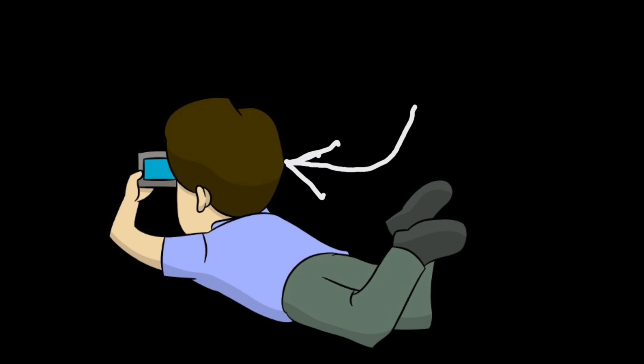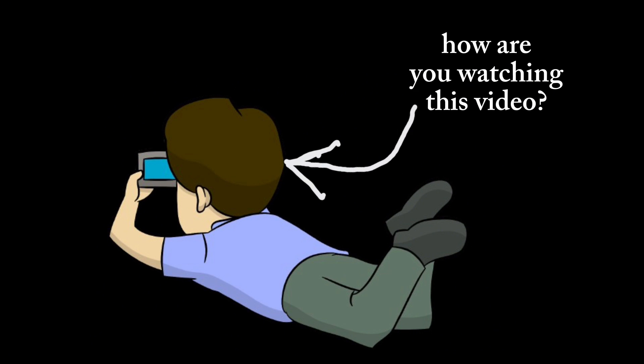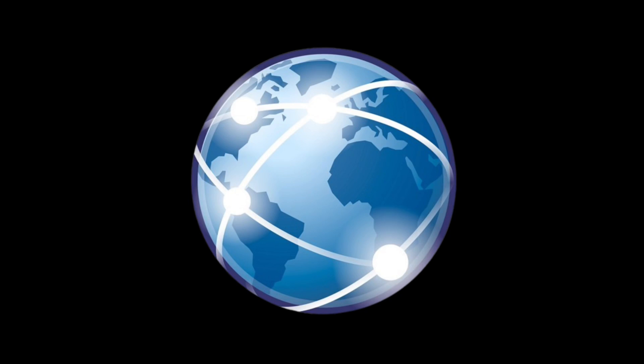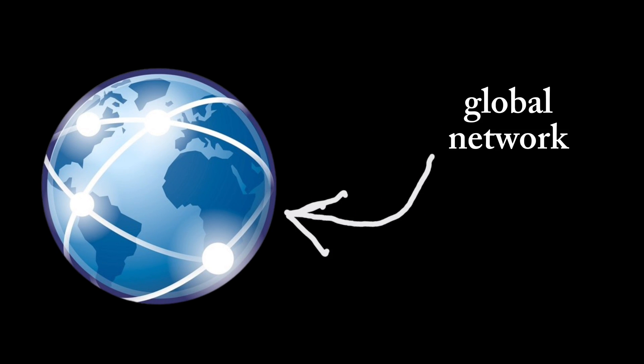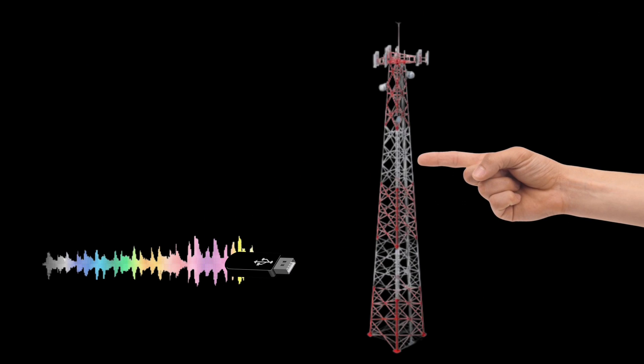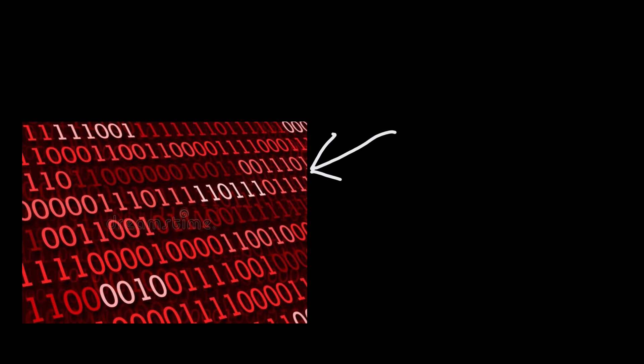Have we ever considered how you're actually watching this video? Internet — that's how. Internet is a global network with billions of users. The Internet uses Wi-Fi that transfers data using radio waves to your nearest signal antenna. The signal is sent over, then sent back to be decoded using zeros and ones — and now you have Wi-Fi.